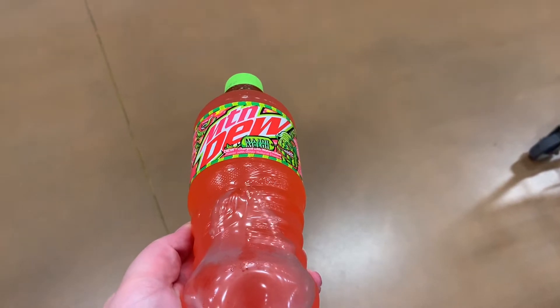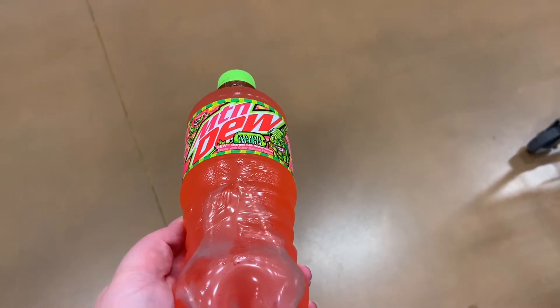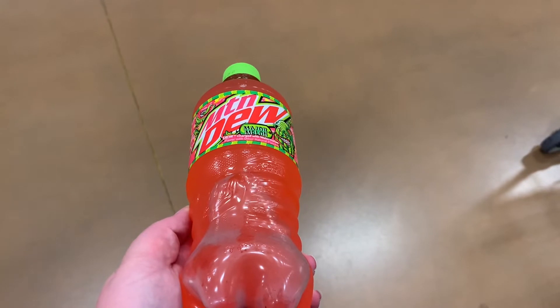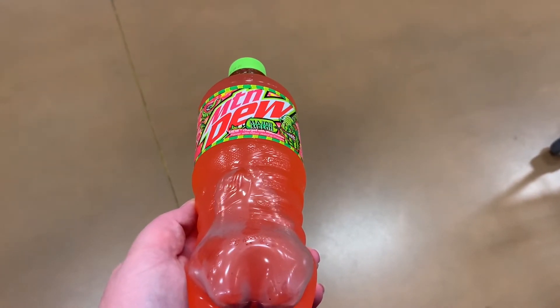Another one that's totally free is this Mountain Dew Major Melon — I've never had it. It's just on the app and it says free. There's no purchase or nothing. I had to go to the checkout to find it though — that's the only place they had them, in the cold section at the checkout. So hopefully your store will have them too.